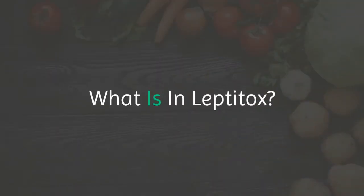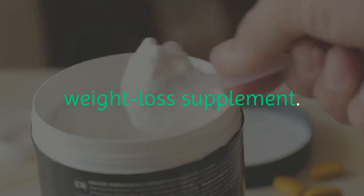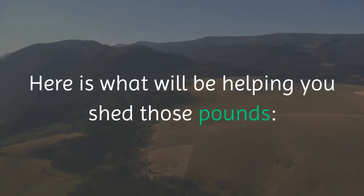What is in Leptitox? There are several craving crushers in Leptitox which make it such an effective weight loss supplement. Here is what will be helping you shed those pounds.